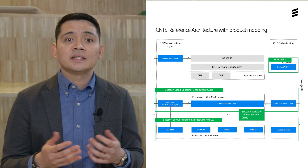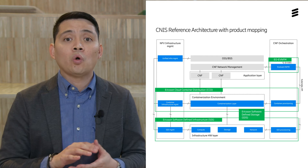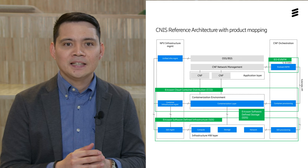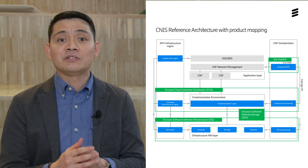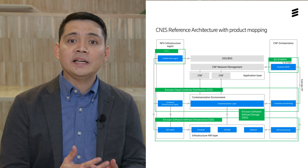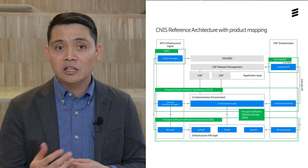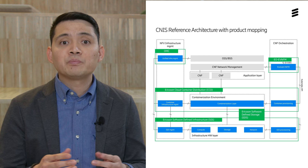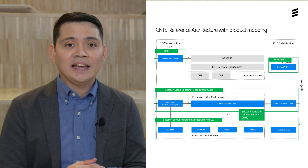EVNFM provides the CNF orchestration layer, centrally managing multiple CNFs that are deployed in infrastructure that potentially spans many physical data centers. It implements the Sol003 API towards an NFVO-like Ericsson Orchestrator Cloud Manager for full-stack orchestration of CNFs. The Ericsson Operations Manager Cloud Infrastructure provides a common interface for fault management, performance management, and logging of the infrastructure components, offering a single platform for operation and management across multiple CNIS systems.